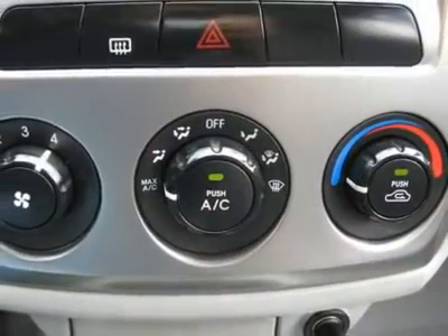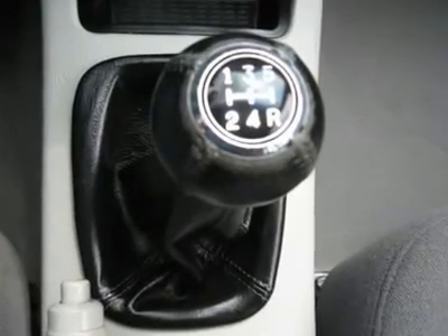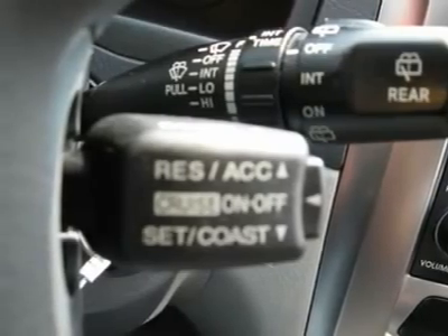Air conditioning, climate control, cruise control, power steering, power windows, power door locks, power mirrors, clock, tachometer, tilt steering wheel, sunroof, moonroof.